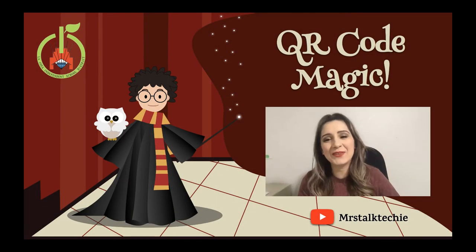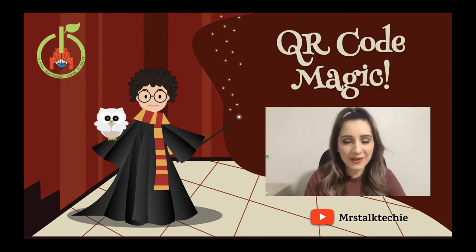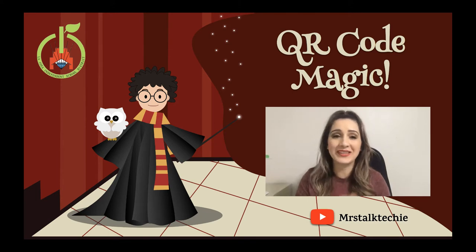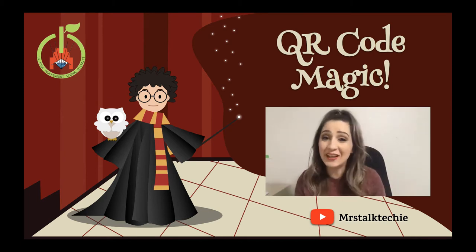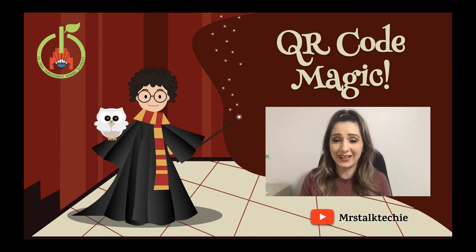Hey guys, Mrs. B. Gonzalez here, also known as Mrs. Talk Techie on YouTube. I'm so happy that you decided to click on this tutorial. If you're accessing it through our La Jolla ISD webpage, this is an online PD session, so you will receive a copy of this.